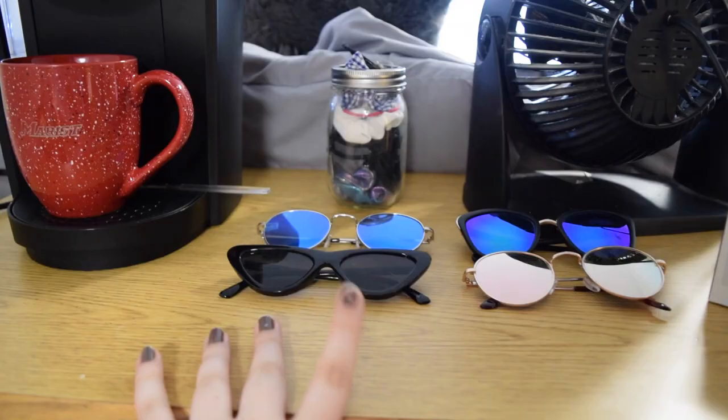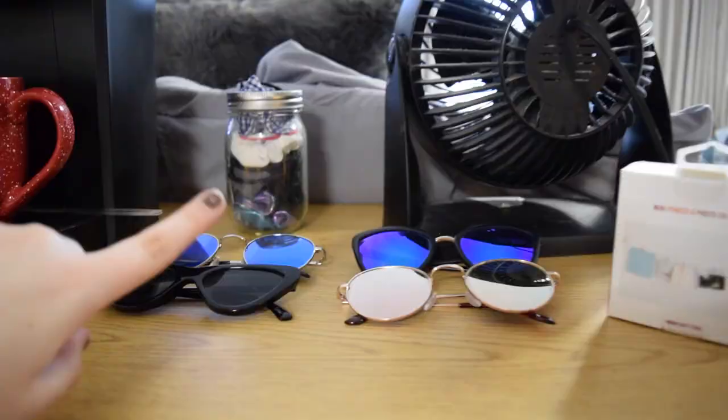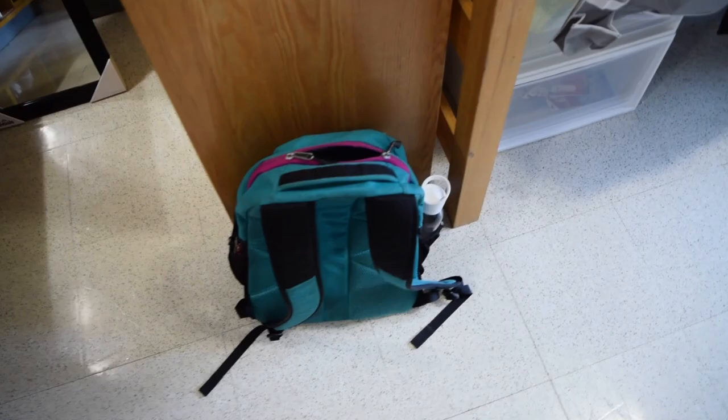This is my Keurig with my little Marist mugs — I go to Marist, if you didn't know. Then I have my sunglasses; I only brought four pairs, which was hard. I have this little mason jar with all my ponytails in it, and then my fan, but my fan died last night and literally won't work now.